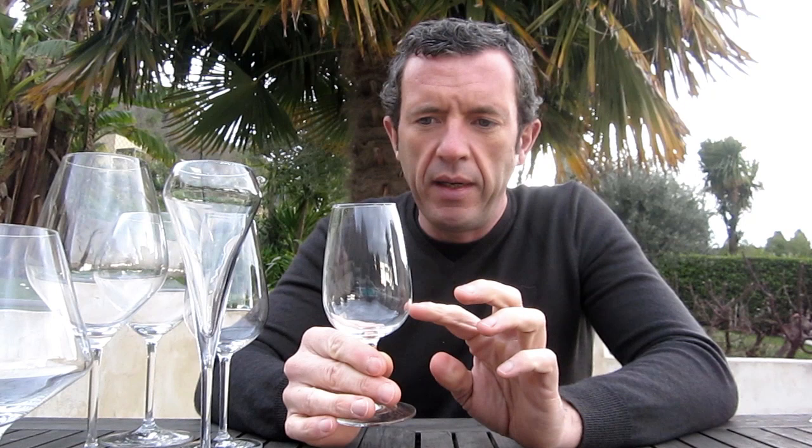This is a typical wine tasting glass that you would get at a wine show or that professionals would use. It's very simple, very small — you can get a good nose and aroma from the wine and you can see the clarity of the wine very easily. But I wouldn't particularly use this sort of glass at home.